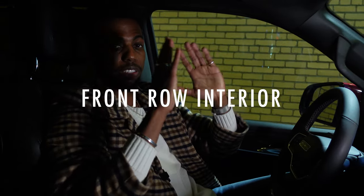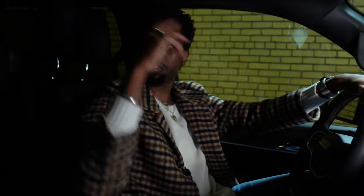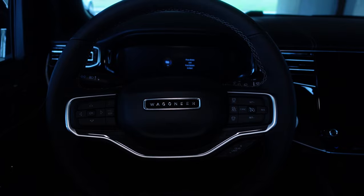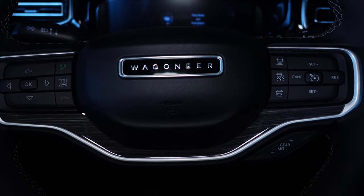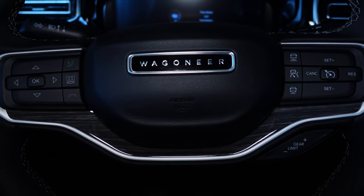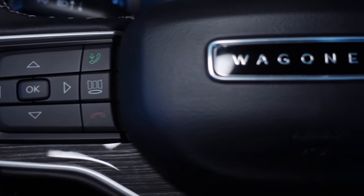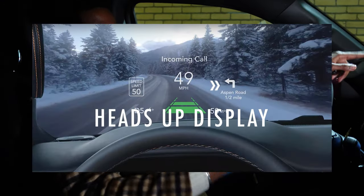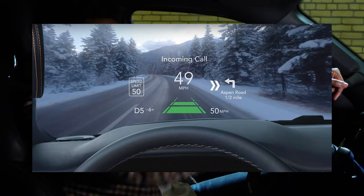Now inside the interior, most of the vehicle is trimmed in leather. I'm sitting in the leather bucket seat, which is heated and ventilated. Right in front in the driver's seat, you can see the Wagoneer steering wheel with a flat bottom, with 'Wagoneer' spelled out in the center. There are controls for the instrument cluster and adaptive cruise control. There's also an overhead display showing the road speed limit, your miles per hour, and GPS turn-by-turn directions.